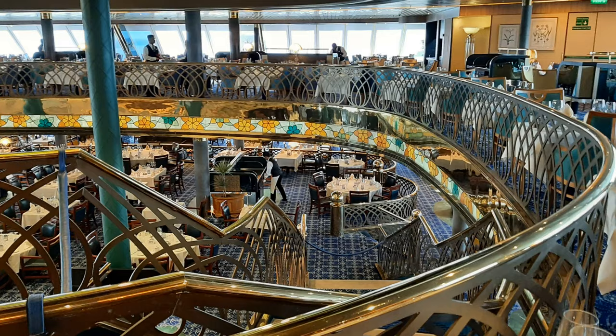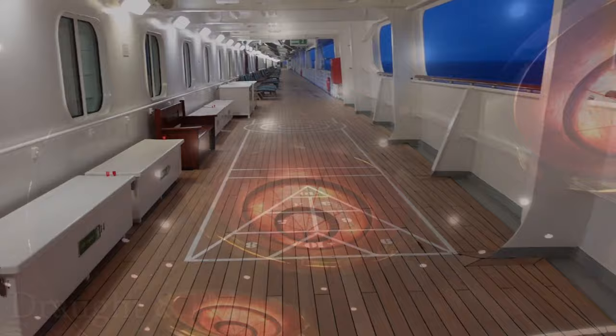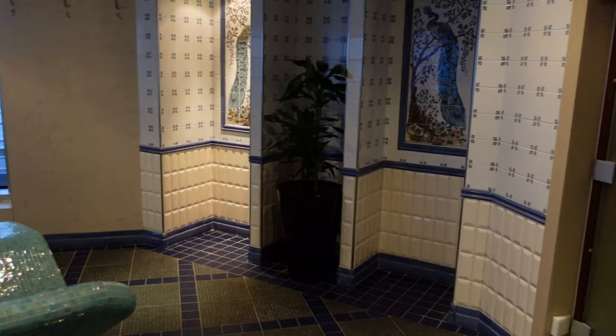She is 237 metres long, has a beam of 32.25 metres wide and a draft of 8.1 metres deep, and her gross tonnage is 62,735 tonnes. Bolette is now the flagship of the Fred Olsen fleet and was named after Fred Olsen's great-grandmother Bolette.